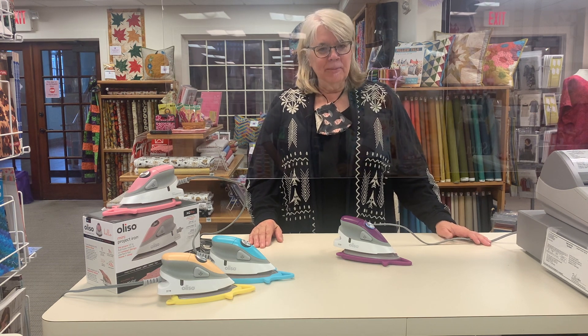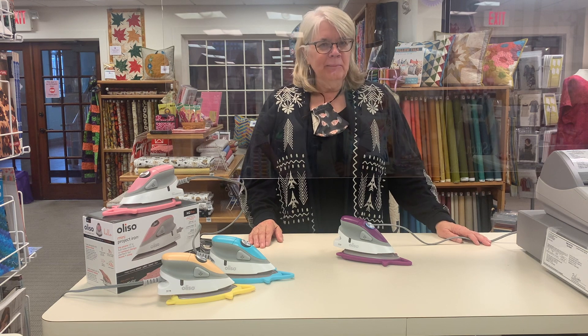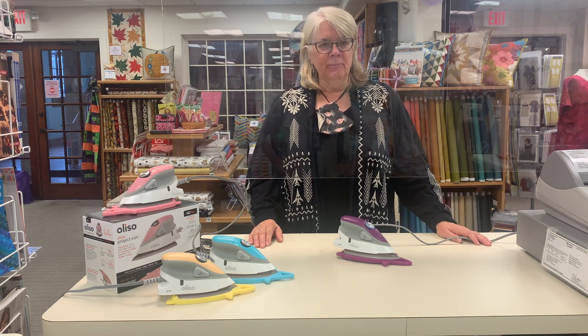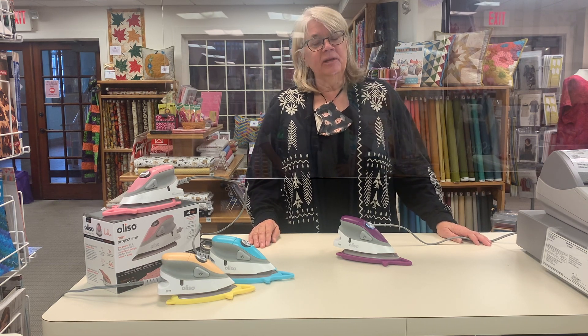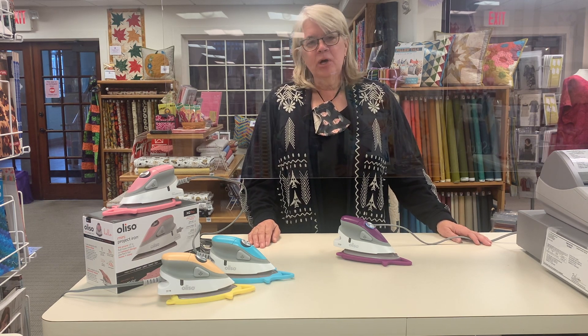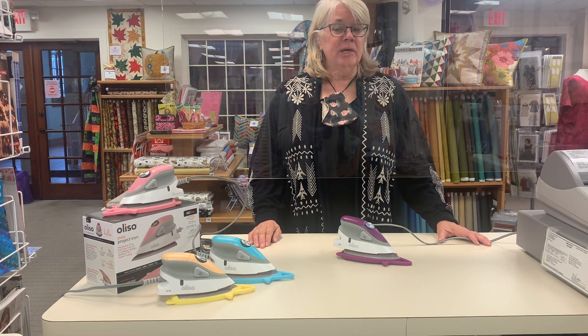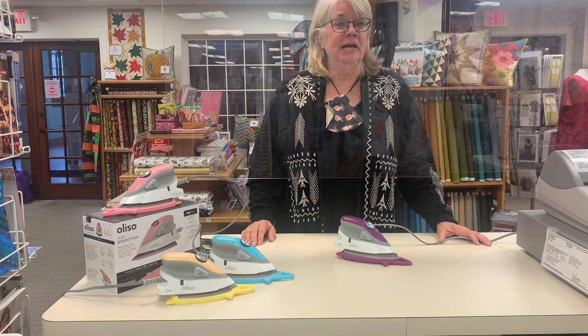Hi, I'm Michelle Muska. I'm the Director of Content and Community Relations for Oliso, and I'm here at the beautiful quilt shop owned and operated by Viv in North Central Connecticut. It's named So Inspired in Simsbury. I love coming here to shop because Viv has a beautifully curated collection of fabric, and she also sells the Oliso Mini Iron.